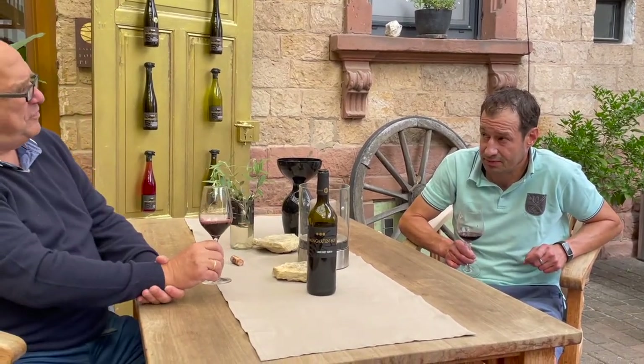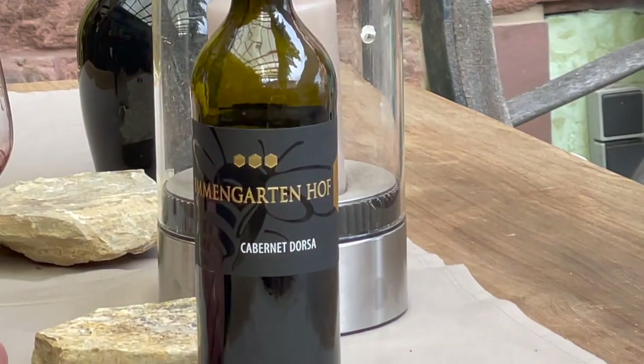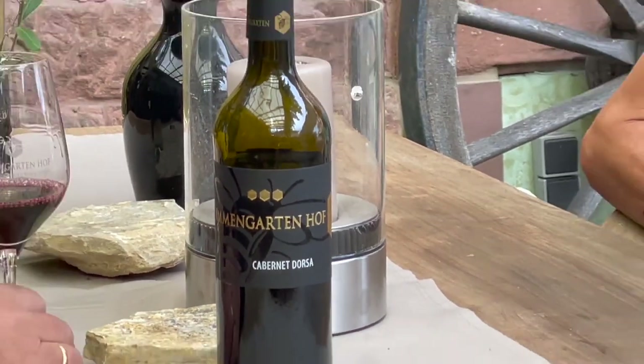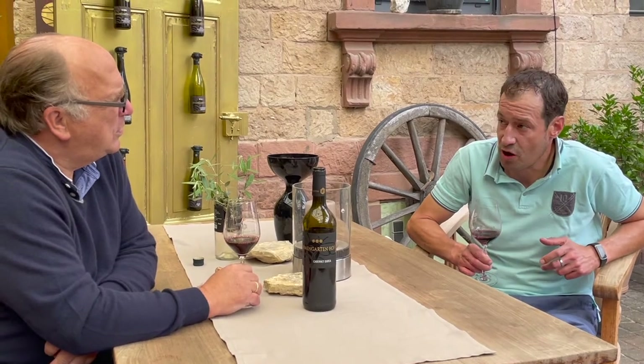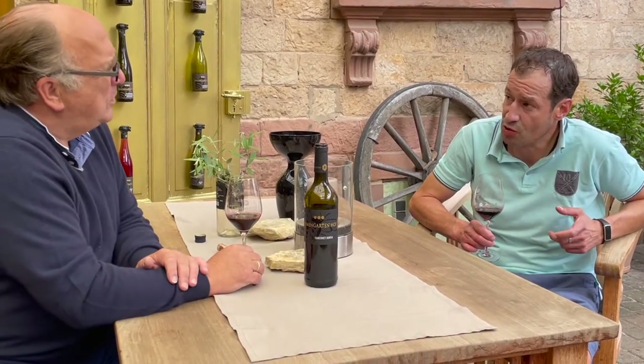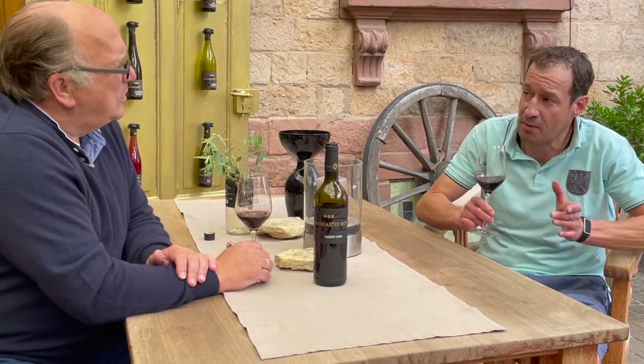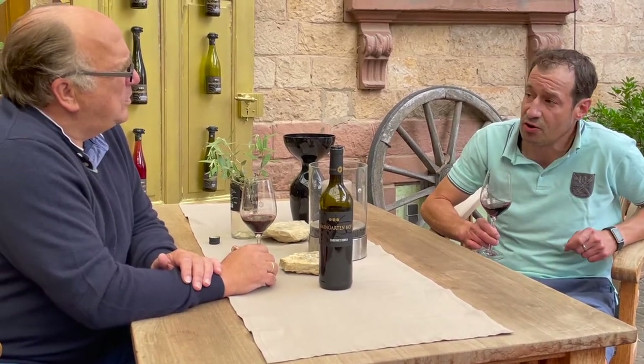That is also something special we have here. It's a Cabernet Dosa. What is that for a grape? Cabernet Dosa is a crossing — a German crossing between the Cabernet Sauvignon and the German Dornfelder. This crossing produces a grape with very good sugar production. It tastes between Dornfelder and Cabernet Sauvignon. It's a very interesting grape.